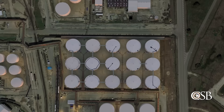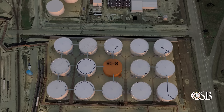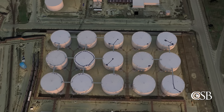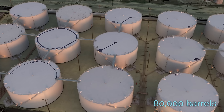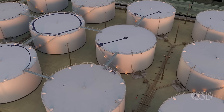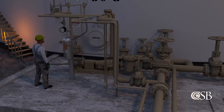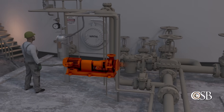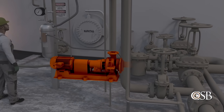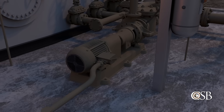Finally, the fifth safety issue identified at ITC is PSM and RMP applicability. Atmospheric storage tanks, like Tank 80-8, are exempt from OSHA's Process Safety Management, or PSM, standard. This means that ITC was not required to implement a formal process safety management program that could have effectively identified and controlled the hazards of the tank.